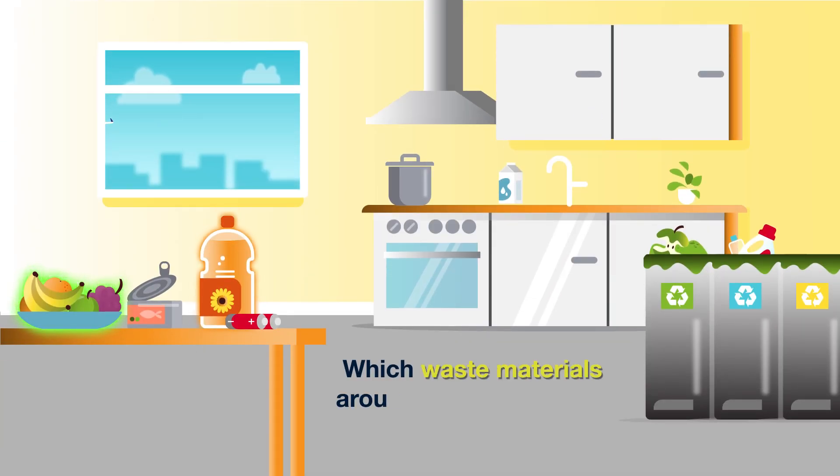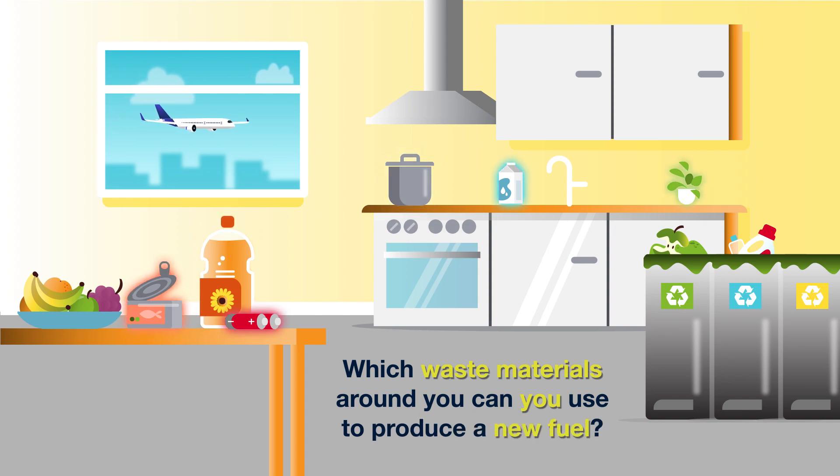Which waste materials around you can you use to produce a new fuel? What's next? See you next time.